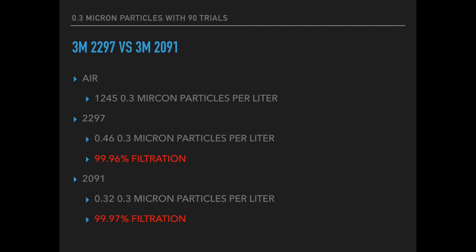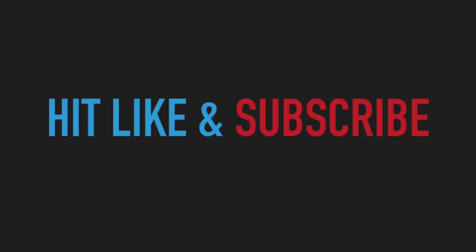In the description below we'll put the links where we bought these, but these are both some of the most effective filters that we've tested so far. If you liked the video, hit the like button and subscribe below — we could use the support. Talk to you later.